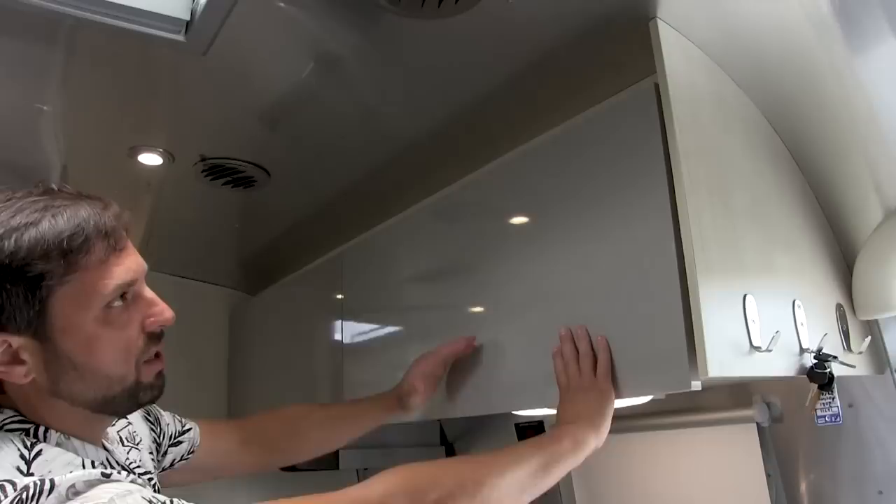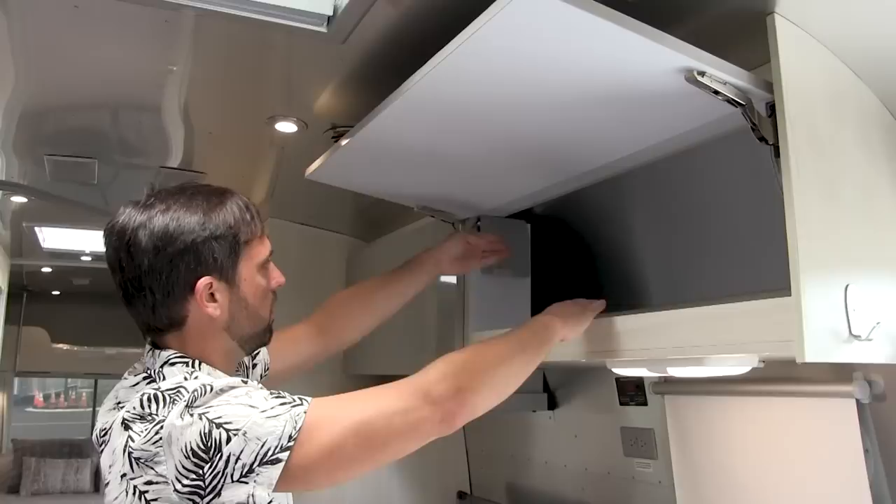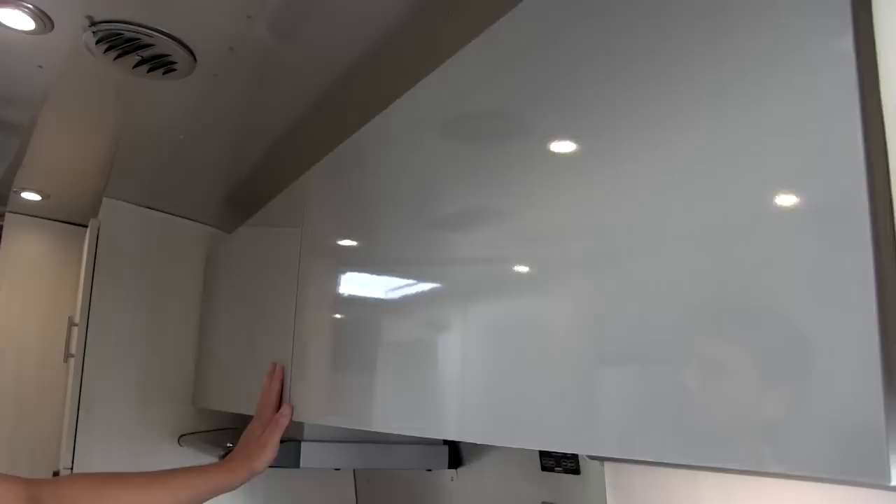Instead of the radius curved upper cabinets, they went with a flat look and upgraded to premium hardware on top. These cabinets are a little bit deeper and have extra height for 2021. The upper cabinet laminate is a different color than the laminate below and has a gloss to it, giving it a more contemporary look.